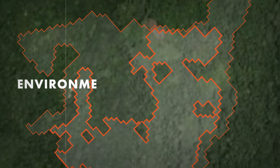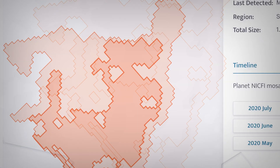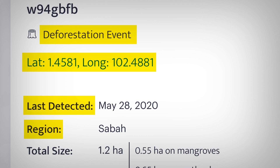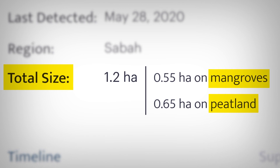What we do then at Satelligence is overlay this with environmental risk information such as deforestation, and that way we can clearly identify both historically and in real time where the risks are happening. So we can tell an organization if deforestation takes place in concessions, in peatland, or in any other areas that are of interest.